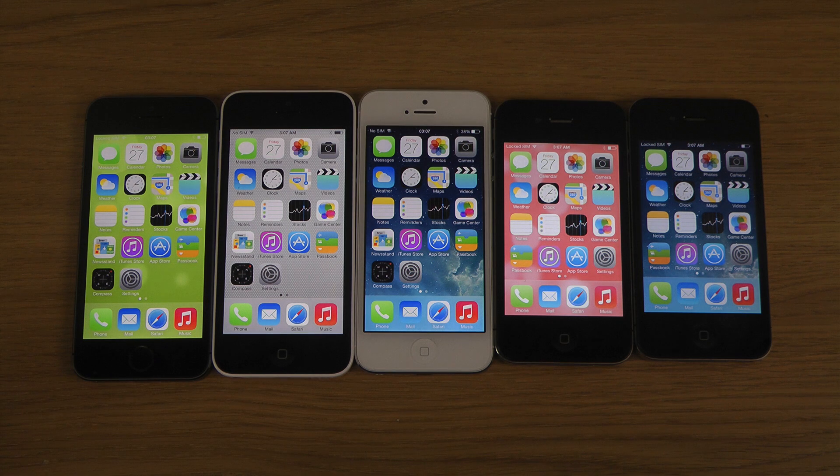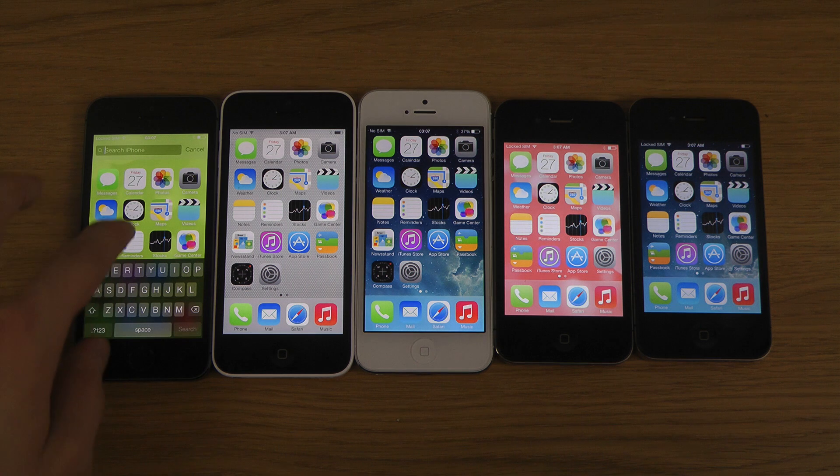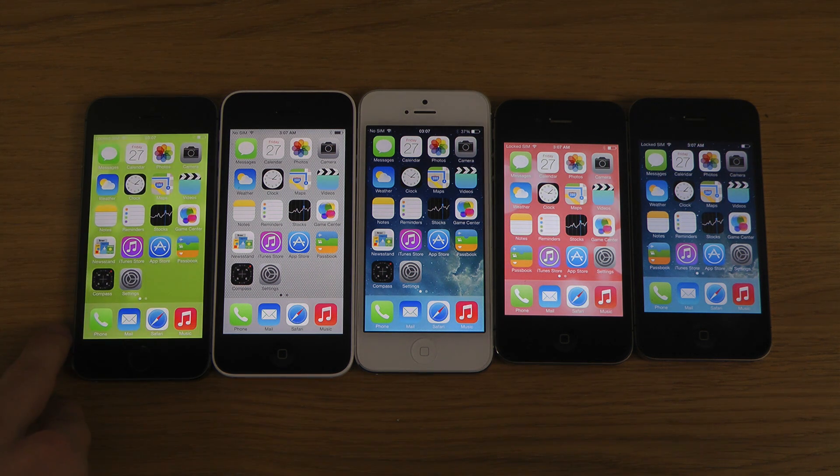Let's try the latest high-end iPhone here, and that one also has that kind of lag, but it's definitely way less noticeable than on all of these other phones, which is definitely an interesting thing to know.